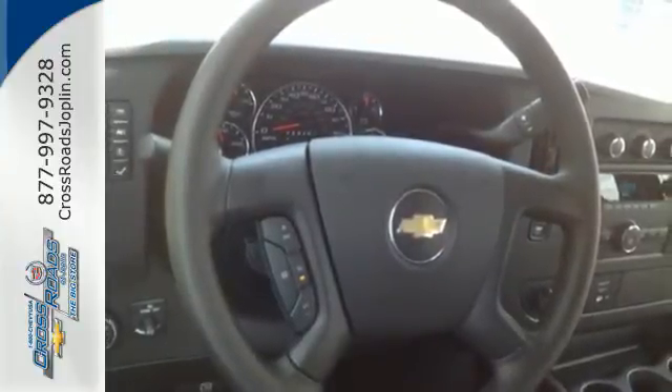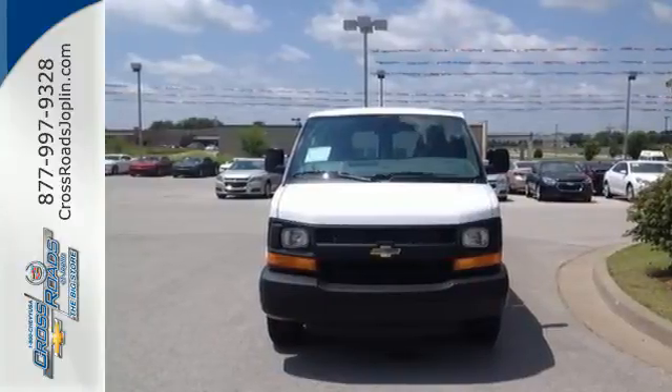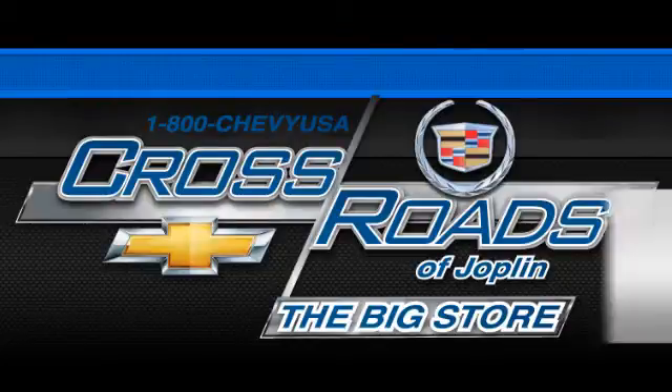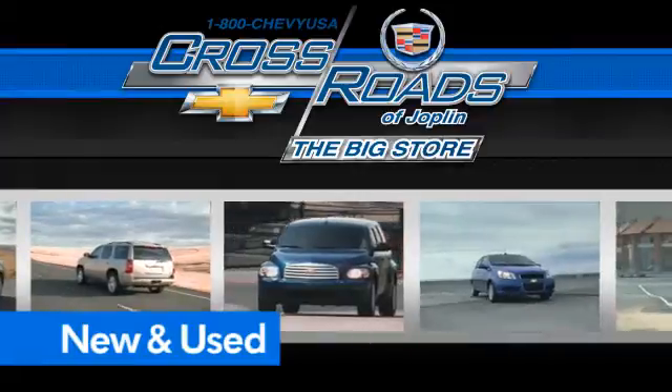Enjoy roominess, capability, and reliability. Own this Express today. Crossroad Chevrolet Cadillac — the big store is the premier Joplin Chevrolet dealership to buy a new or used Chevy, like this one.